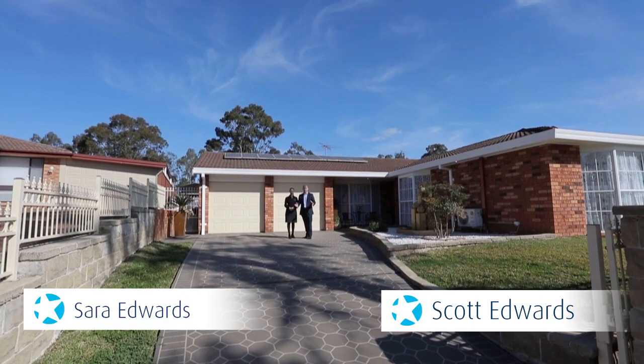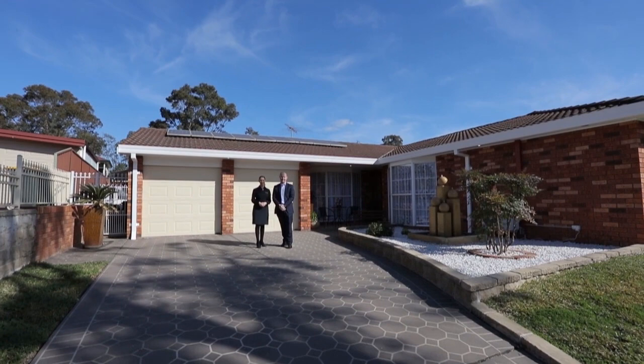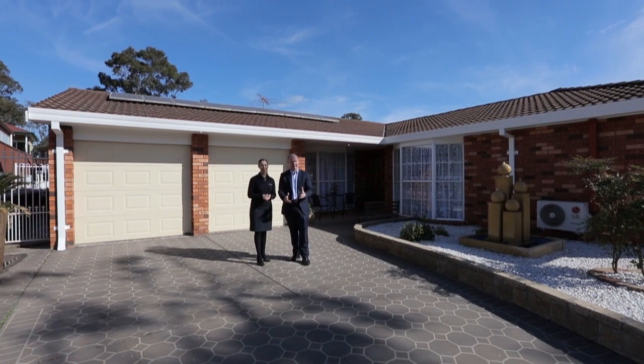If you're looking for a large four-bedroom family home, our latest listing in Mitchinbury could be the one for you. Situated on a 704 square meter corner block with an in-ground pool, let's go inside and take a look.